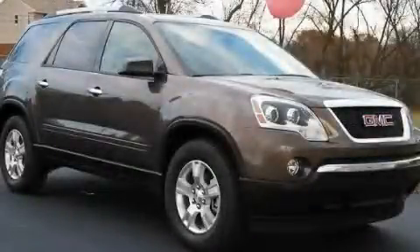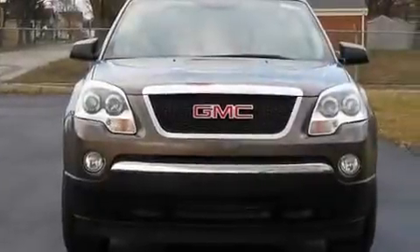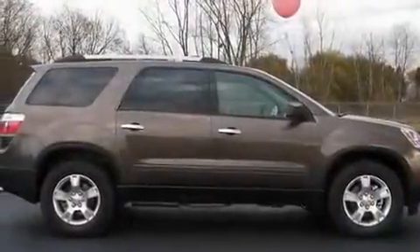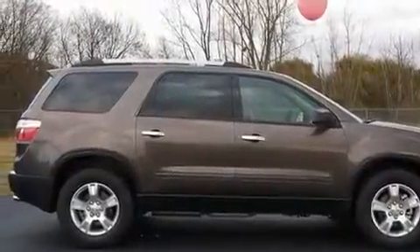This is a brand new 2011 GMC Acadia, a luxurious package designed with the finest elements in mind. It features a 3.6 liter, 6-cylinder engine and an automatic transmission.